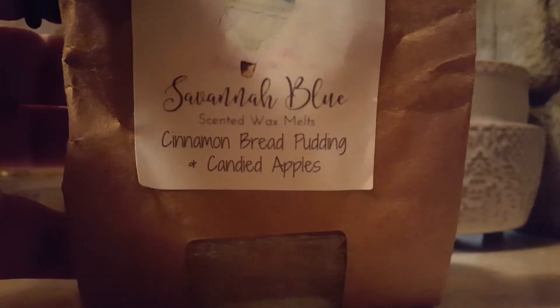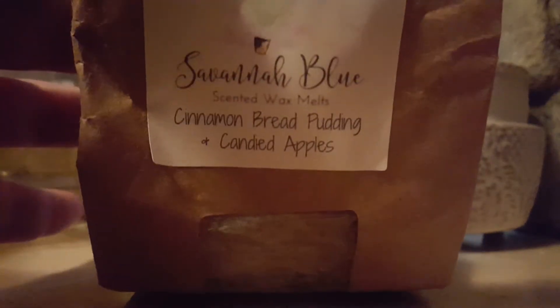I finished a bakery bag of Cinnamon Bread Pudding and Candy Apples from Samana Blue — a nice little bakery bag. This was so good. You could smell the bread and the apple; it mixes so well together. I love that scent, and I would definitely repurchase.